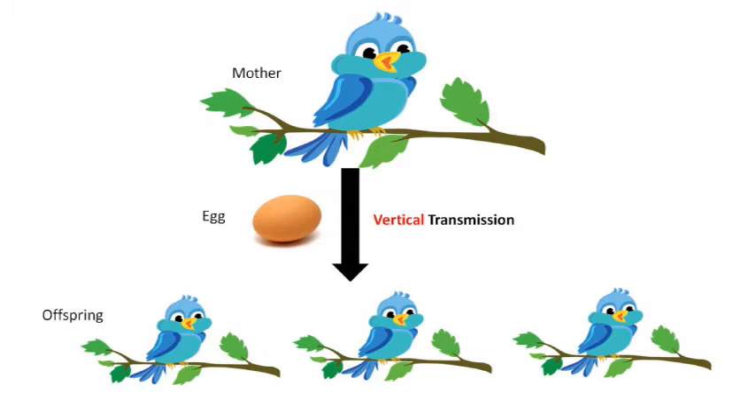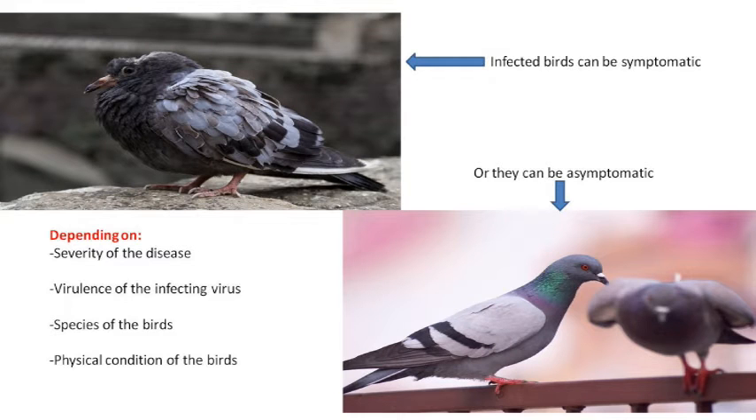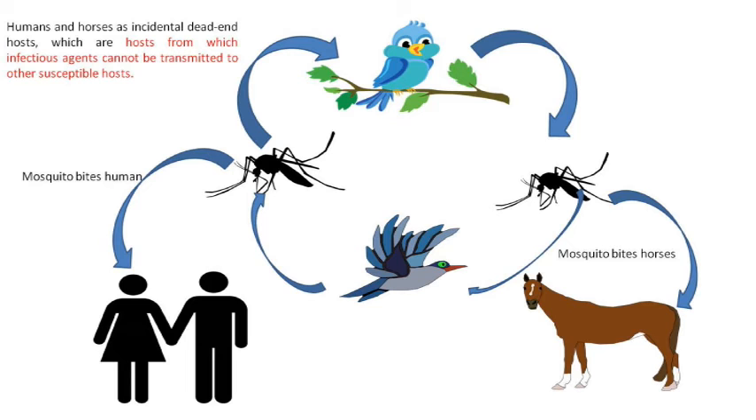Vertical transmission, also termed transovarial transmission, is usually from an infected parent to offspring, typically through the eggs. In both types of transmission, the birds can display symptoms or not, depending on the species of the birds, the virulence of the infecting virus, the severity of the disease, and the physical conditions of the birds.